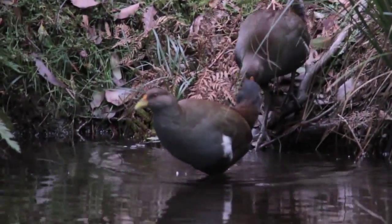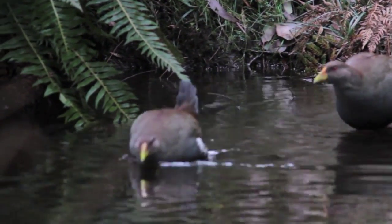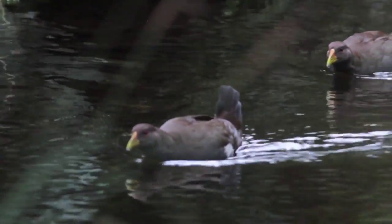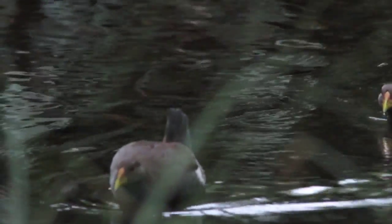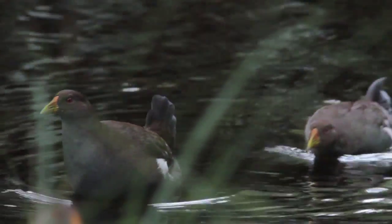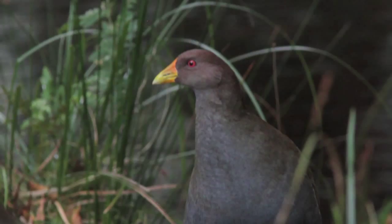But my personal favourite is the Tasmanian native hen. This is a fantastic little bird. It's got the most subtle and beautiful colours and the searing red eyes. And when you spend a bit of time with these birds, they take on a whole character of their own. They're very gregarious — a family-based animal.